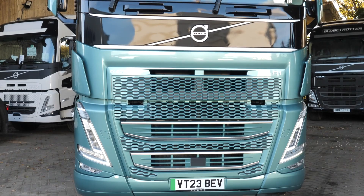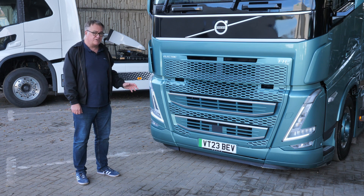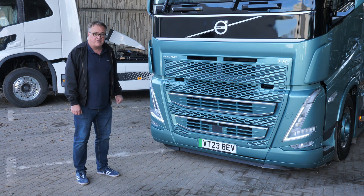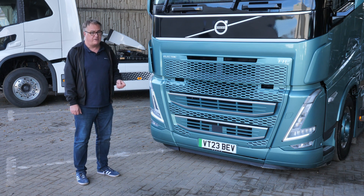Let's take a closer look at it. Volvo is the first truck manufacturer to offer a complete range of electric trucks, from the FL and the FE through to the FM, FMX, and this, the FH. So far they've sold 6,000 electric trucks to 42 different countries.